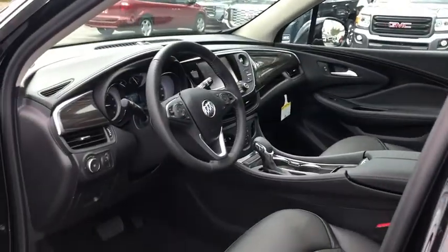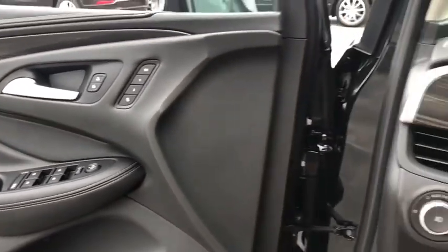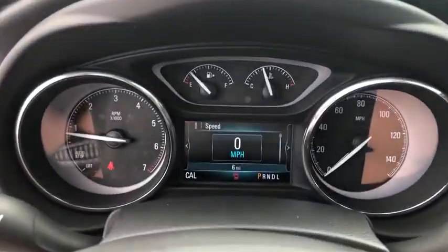Here are some of this vehicle's great options: traction control, power liftgate, power passenger seat, dual airbags, power steering, four-wheel disc brakes, universal garage door opener, compass, electronic stability control, fog lights.